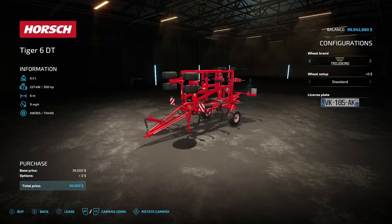Next is the Horse Tiger 6DT cultivator from Dedek96. It weighs 6.5 tons, requires 300 horsepower, has a 6-meter working width, 9 miles an hour operating speed, and costs $39,000. Tire options include Wilbrand, Trellborg, and Vredestein.